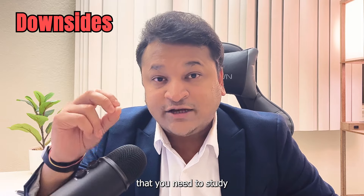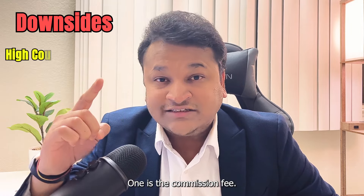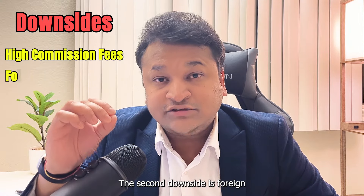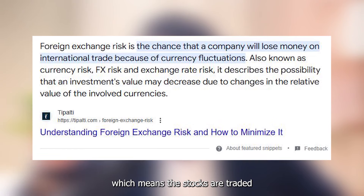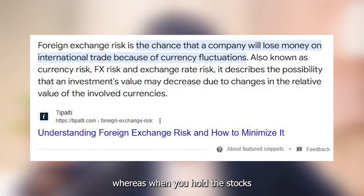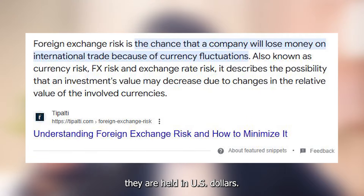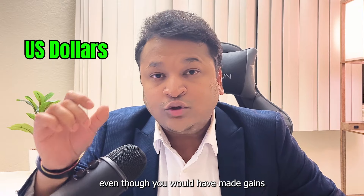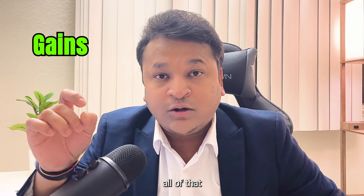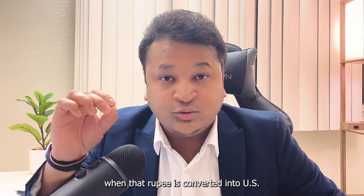There are two downsides to consider before opening an international brokerage account. The first is the commission fee. The second is foreign currency exchange risk, which means stocks are traded in Indian rupees, but when held in international brokerage accounts they are held in US dollars. So if the rupee depreciates against the dollar, even though you may have made gains in rupee terms, those gains would get erased when rupees are converted into US dollars.